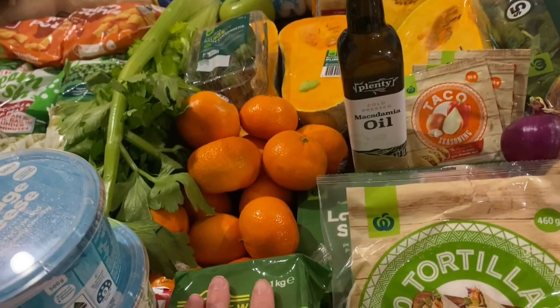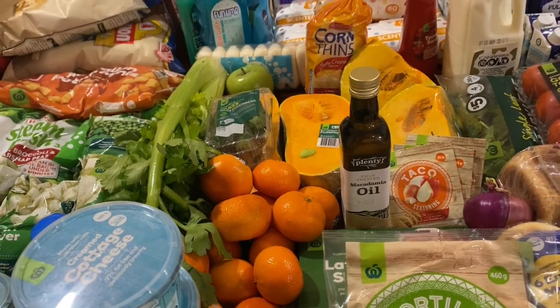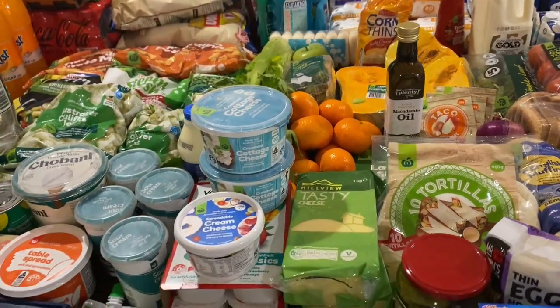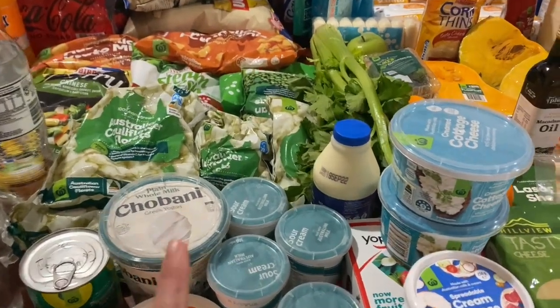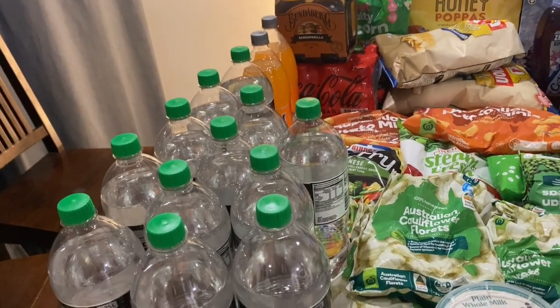I've got these mandarins that look beautiful. I didn't realise they were loose — not in a packet — which is fine. They're looking very fresh just sitting there on their own. I also got a full cream milk.